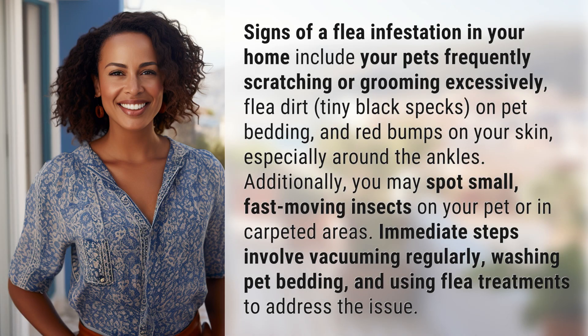Signs of a flea infestation in your home include your pets frequently scratching or grooming excessively, flea dirt, tiny black specks on pet bedding, and red bumps on your skin, especially around the ankles. Additionally, you may spot small, fast-moving insects on your pet or in carpeted areas.